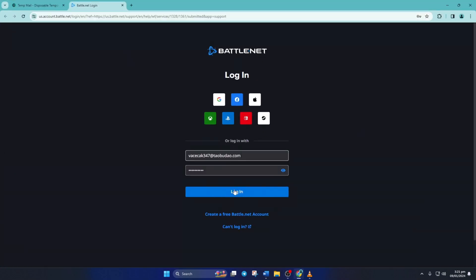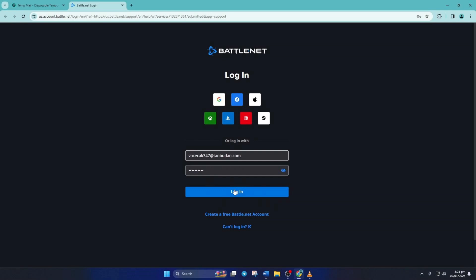First, go to this link with a browser of your choice, then log in to your Warzone account if you still have it.